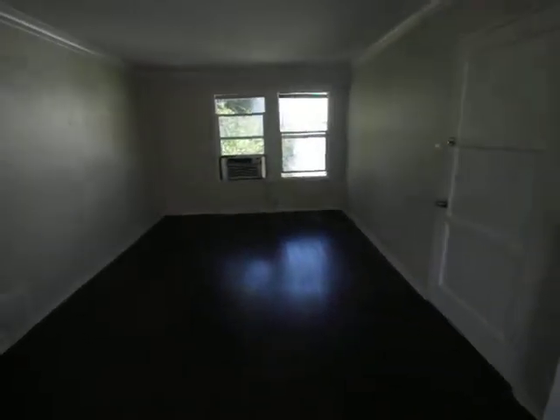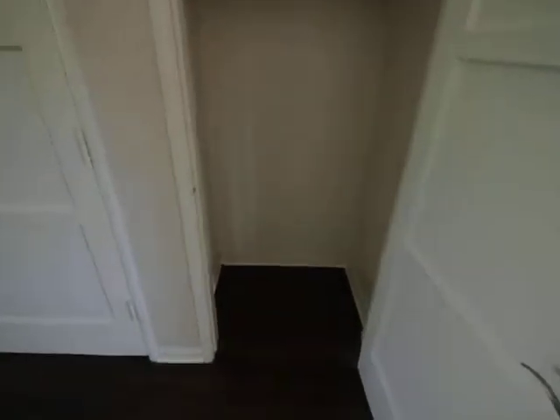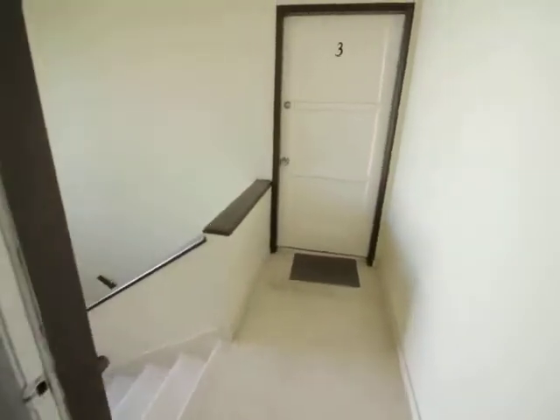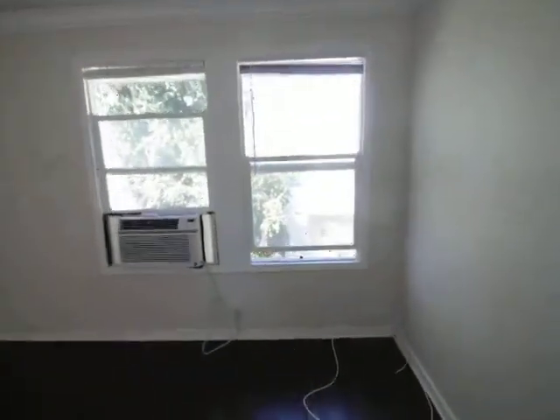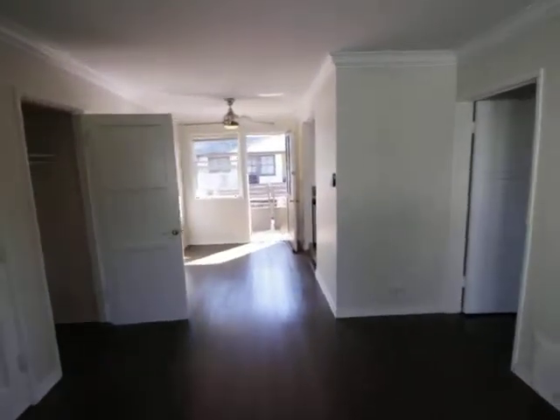Living room, coat closet, second entrance, good light coming over there. Runyon Canyon is very close.